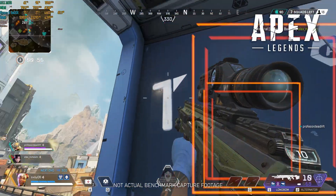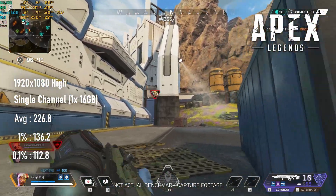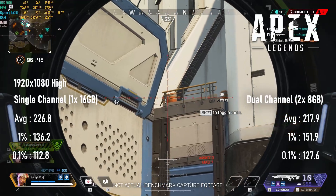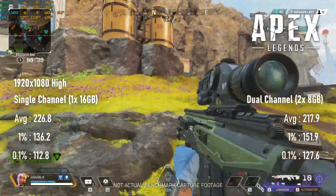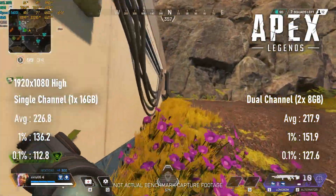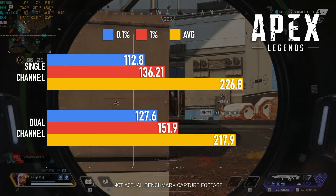Apex Legends was clearly not impressed by my attempts to test it, and tried to make me look like a fool. 1% and 0.1% scores were about as I'd expect, between 10% and 12% slower on single-channel than dual-channel. On the other hand, averages on the dual-channel setup were actually about 4% slower. I did drop in different areas on each run, so there is the possibility that the environment had some effect on the framerate, but then we could say the same for the lows. Just one of the joys of benchmarking online games.